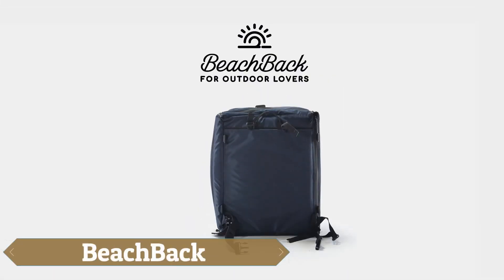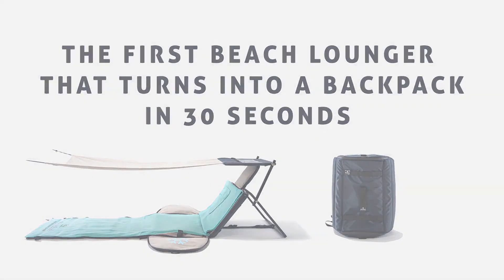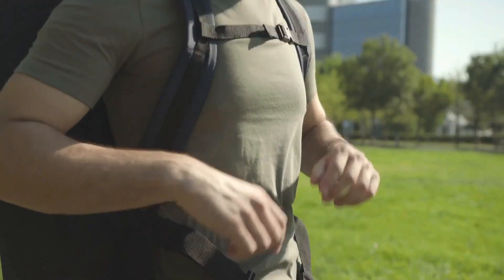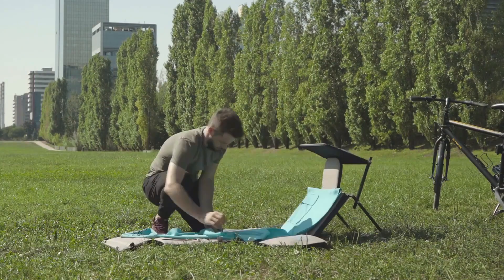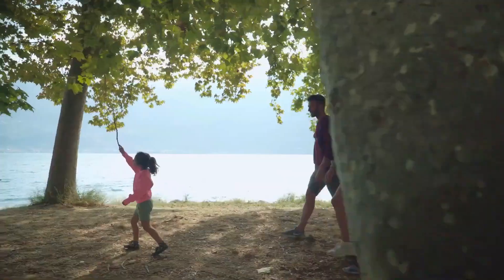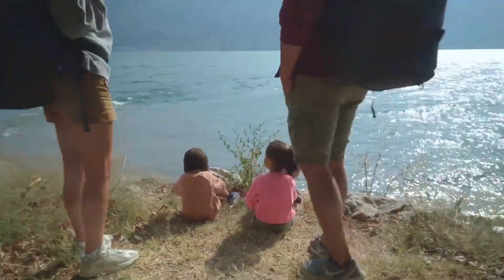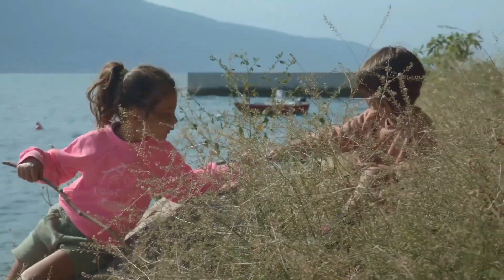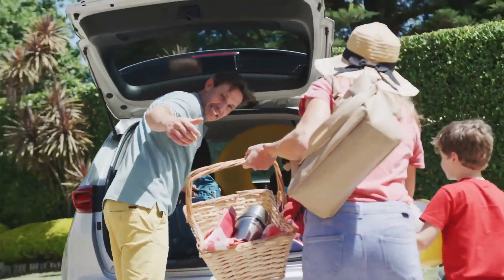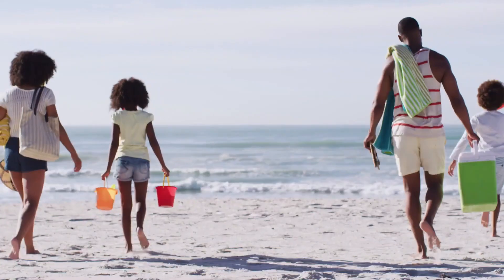The Beachback is a versatile beach lounger that effortlessly transforms into a 35-liter backpack in just 30 seconds, providing a comprehensive all-in-one solution for outdoor activities. Priced at $170, this innovative product eliminates the hassle of carrying multiple items for a day at the beach or park. It features an integrated mattress, adjustable headrest, and sun canopy, along with various functional pockets including an insulated pocket and a solar power bank compartment.